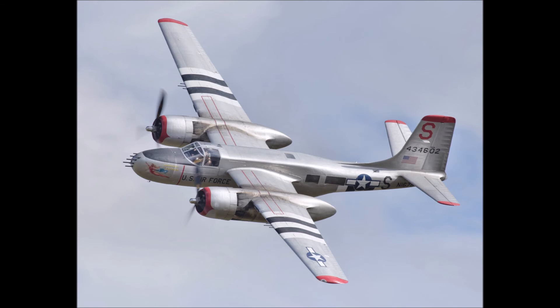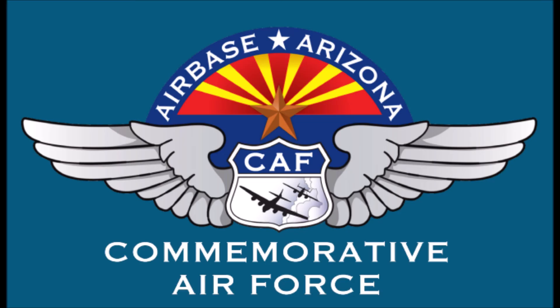They were credited with the destruction of 38,000 vehicles, 406 locomotives, 3,700 railway trucks, and seven enemy aircraft on the ground in Vietnam. In Vietnam, it was the plane of choice for Air America's CIA covert night operations in Laos and Cambodia, and it retained use in close-air ground support missions during the war.